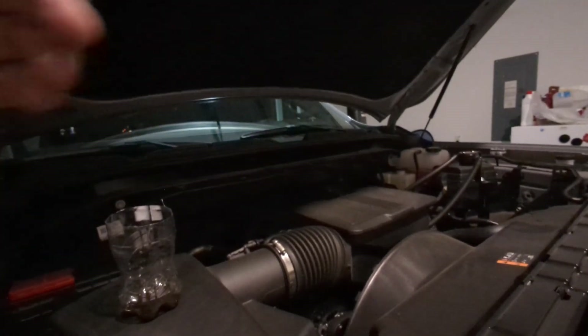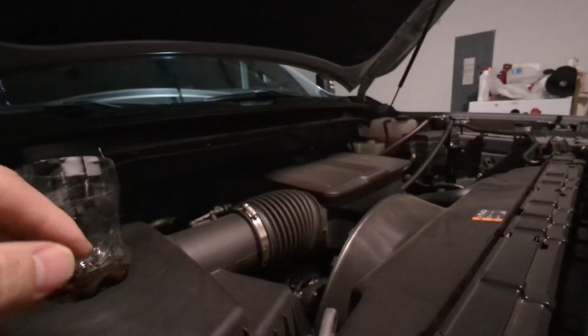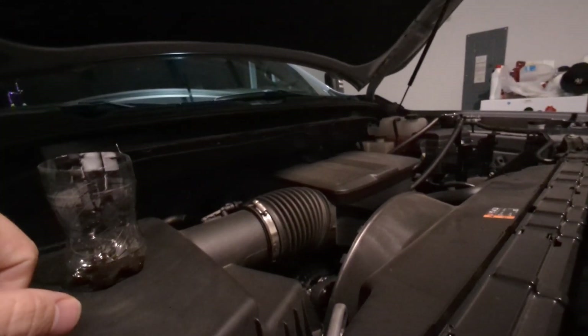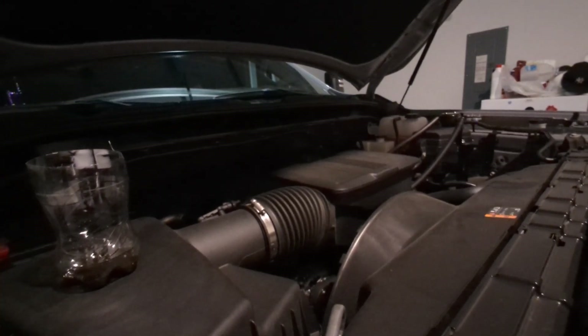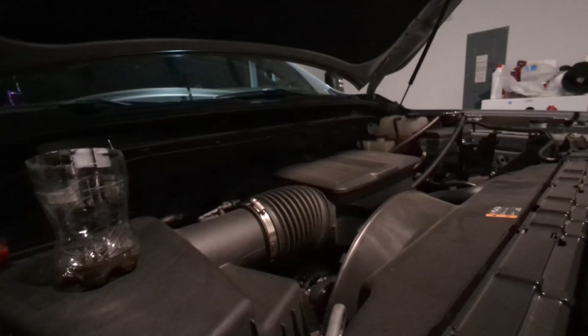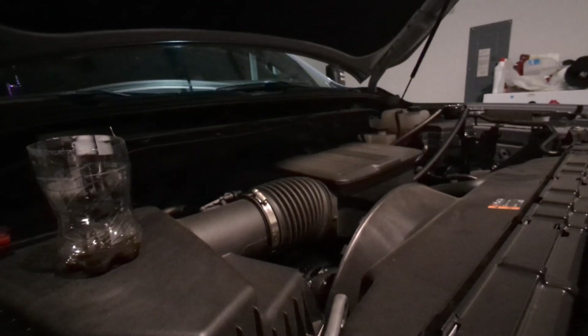When you have direct injection, you're washing those intake valves. When you wash those intake valves, you don't have any real trouble with keeping them clean. They don't gum up, they don't cause you problems.